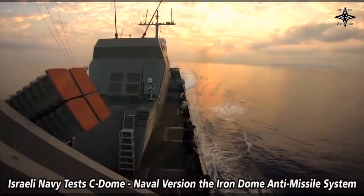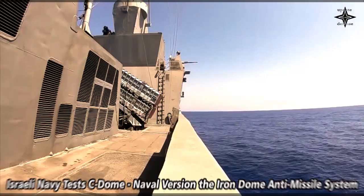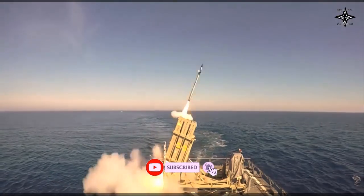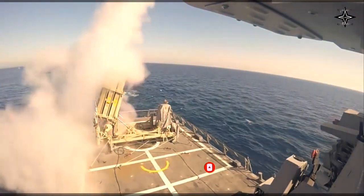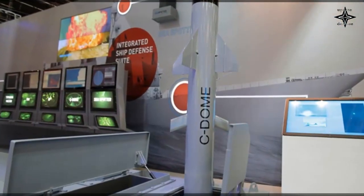The Iron Dome of the Sea, Sea Dome, has just completed a successful live fire test by the Israeli Navy and Rafael Advanced Systems. The launch marks the end of a process to integrate the Iron Dome on naval platforms. It was operated for the first time aboard the Israeli naval ship Sa'ar 6 Corvette against multiple advanced threats.